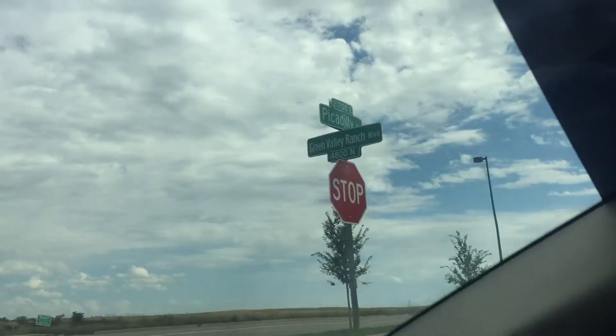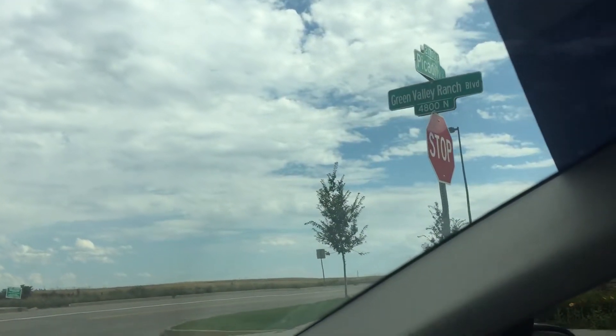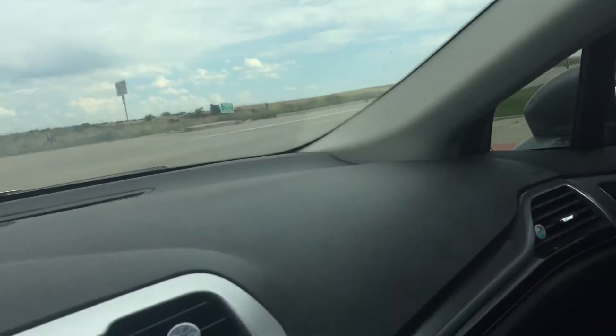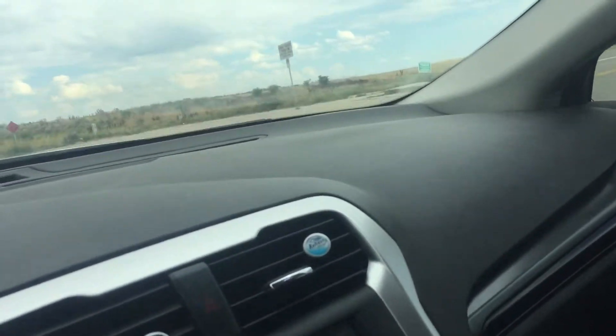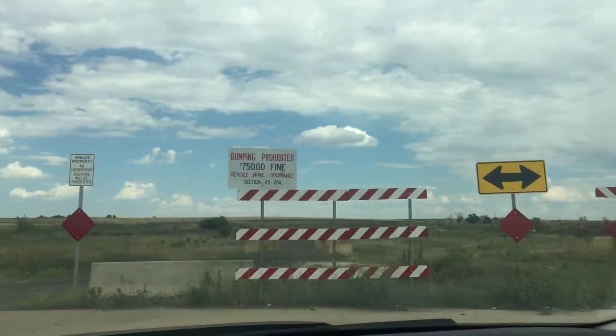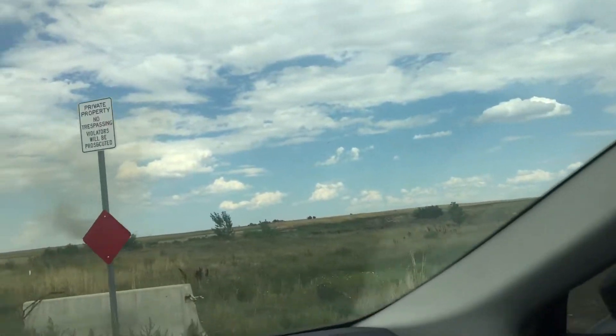I just want people to know there's a lot of discussion around fracking in Green Valley Ranch. I'm currently on Green Valley Ranch Boulevard at Piccadilly, and I want to show folks something real quick.